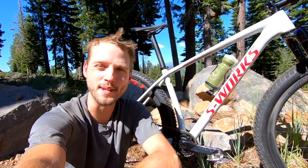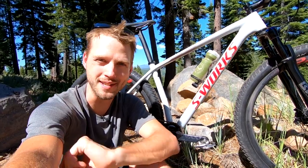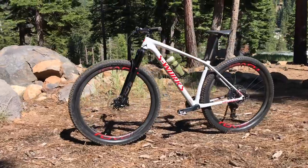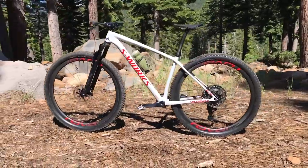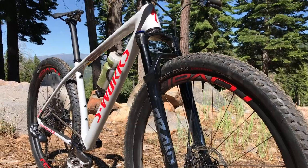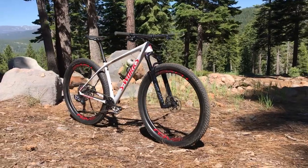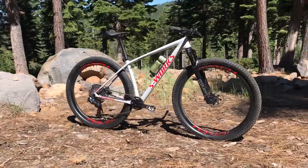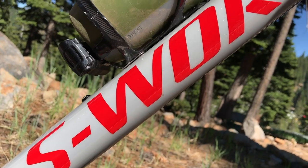Hey everyone, it's Will here from Singletrack Magazine and Singletrackworld.com. This bike right next to me is brand new from Specialized — this is the 2020 Specialized S-Works Epic Hardtail. It's all brand new for 2020, with a host of changes to make it more comfortable, more capable, but also very, very lightweight. We're out here at the Northstar Resort near Lake Tahoe in America, and I've been riding a bunch of new Specialized bikes including the brand new Epic Hardtail.